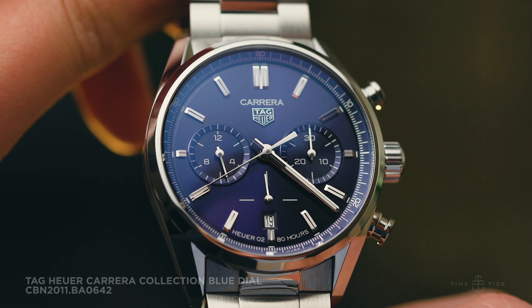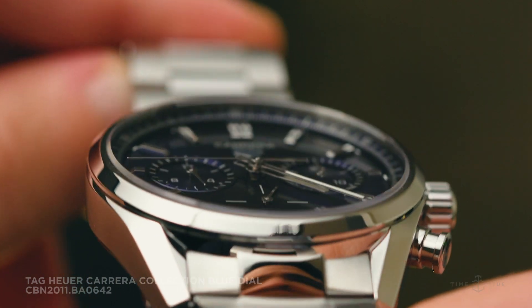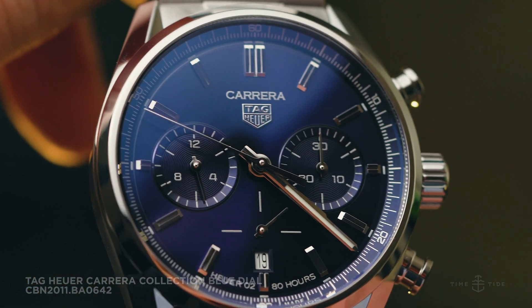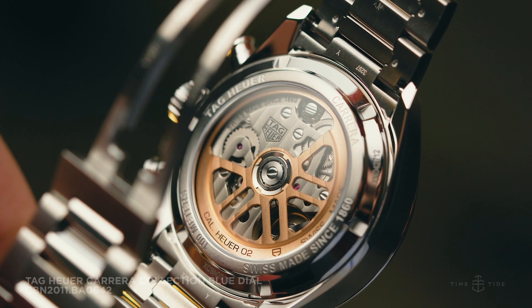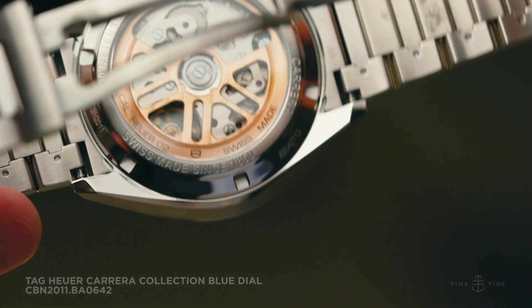The layout of the subdials is clean and crisp, symmetrically laid out across the dial, with a date window harmoniously placed at the six o'clock position. Simple, but legible. This Tag Heuer Carrera Collection chronograph is powered with the in-house manufacture calibre Heuer 02 column wheel chronograph, with the pump pushers found at two and four o'clock positions.